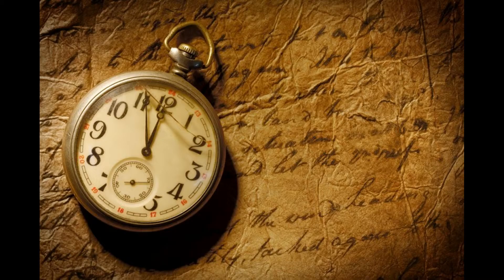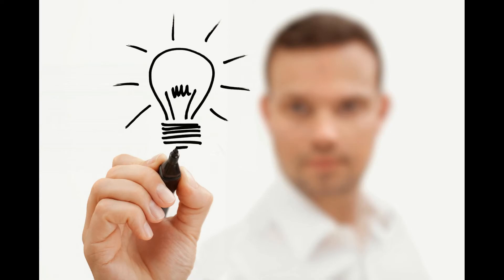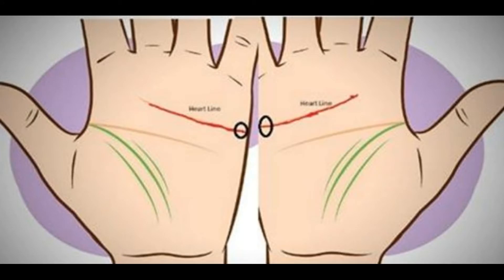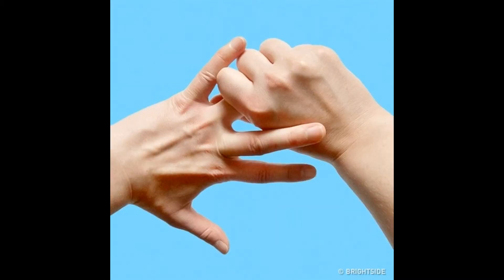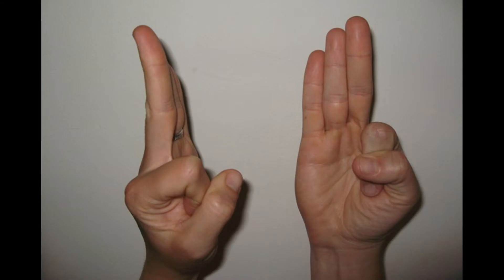2. How To Tell The Time Using The Sun. If you need to know the time and your watch is broken and your cell is discharged, you can use the following method. Find a place with good sun and horizon visibility. Put your hands together as shown in the picture and hold them still. Count the number of fingers from the sun down to the horizon line. Each finger equals 15 minutes before sunset. Multiply the number of fingers by 15 and you'll find out approximately what time it is, as this method is not 100% precise.